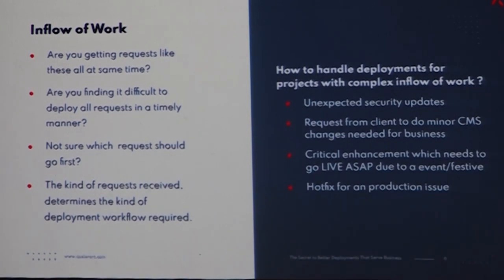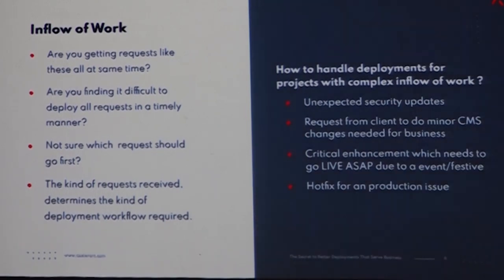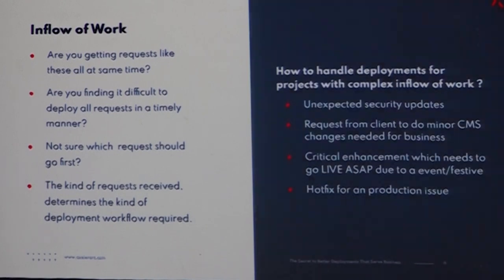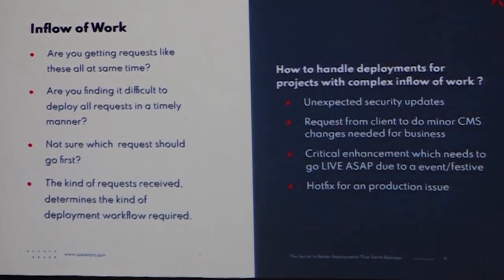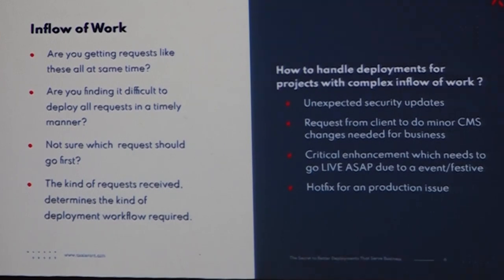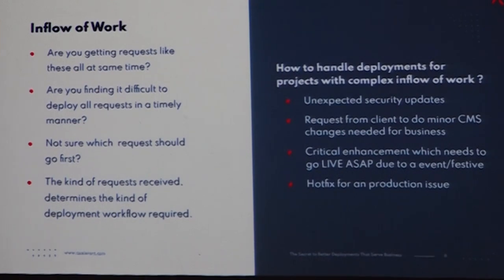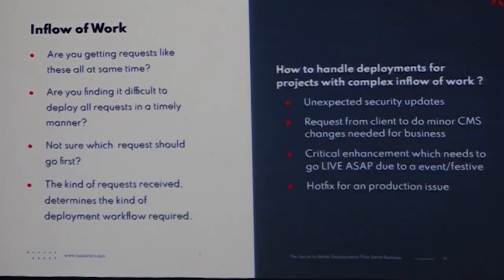If you are doing hotfixes frequently, that's a different aspect you need to evaluate. A good hotfix workflow that is regularly practiced — where you do dry runs and check if your team is able to actually do a hotfix — is very important, because when you really need to do a hotfix you will face a lot of issues. The team member will not be confident enough because they are changing something directly in production. So you need to do some dry runs and make sure the team is comfortable with doing a hotfix.